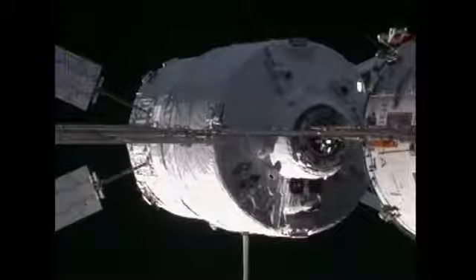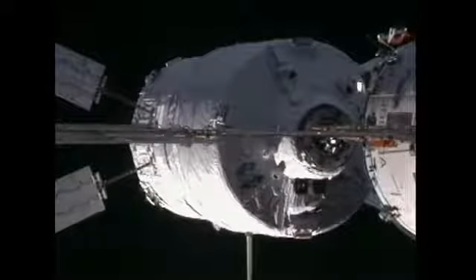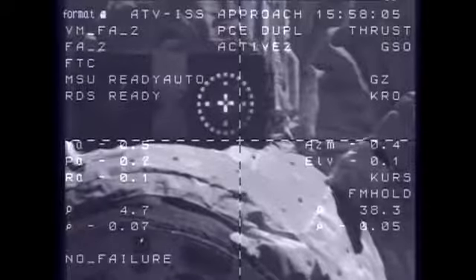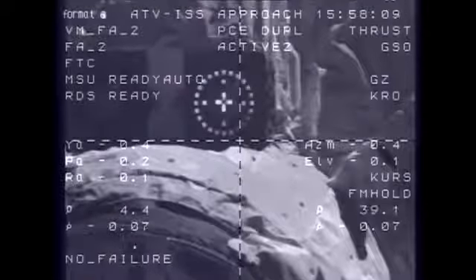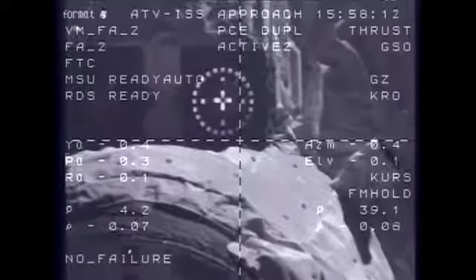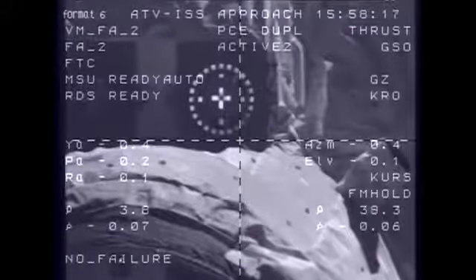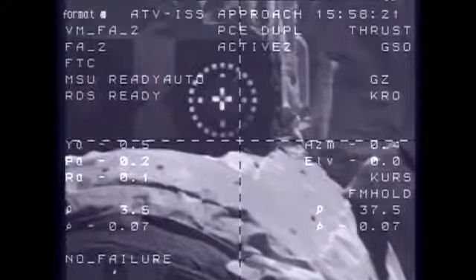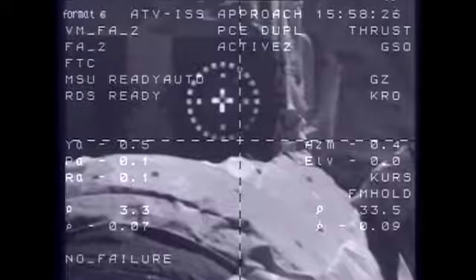5 meters, 0.7, target nominal, systems nominal. 3 meters, 0.6, target nominal, systems nominal. Copy: 3 meters, 0.6 is the range rate. 2.5 meters, 0.7, target nominal, systems nominal.